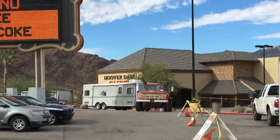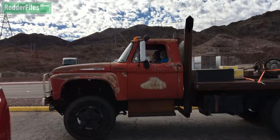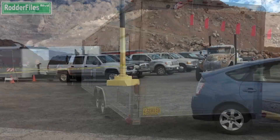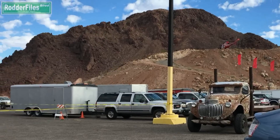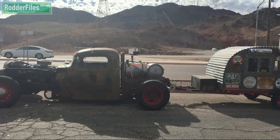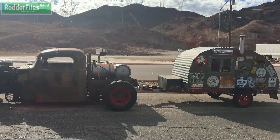Look at that thing — it must be coming out of SEMA. These cool looking rat rods just pulled in over here at Hoover Dam Lodge. They are too cool.